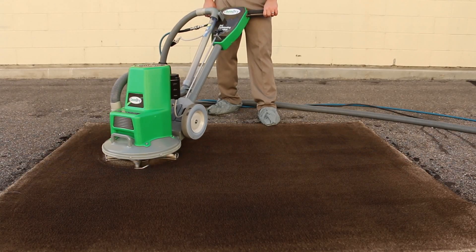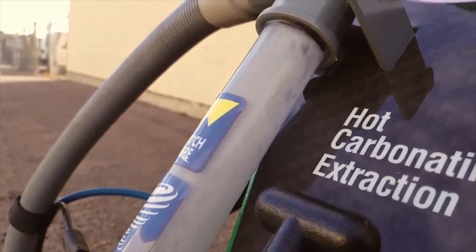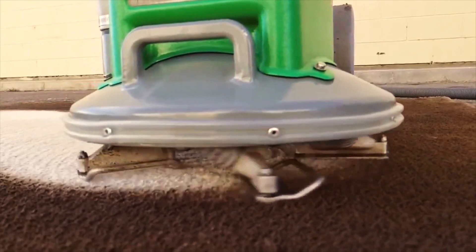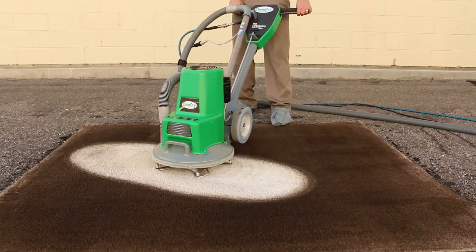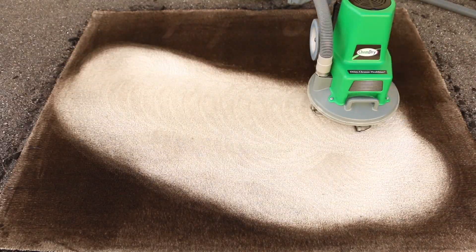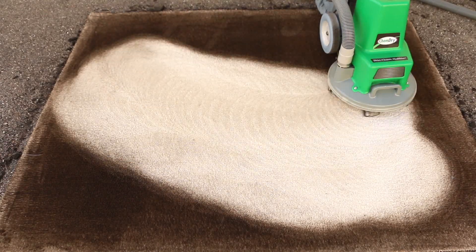As our power head runs over the soiled area, you see the true power of hot carbonating extraction. Millions of tiny bubbles help release and lift the dirt, grime, and oil to the surface where it's easily whisked away. Combining carbonation with our amplified extraction technology, ChemDry provides you with the best cleaning system and the best cleaning experience you can get.